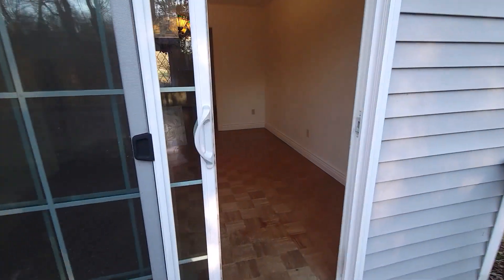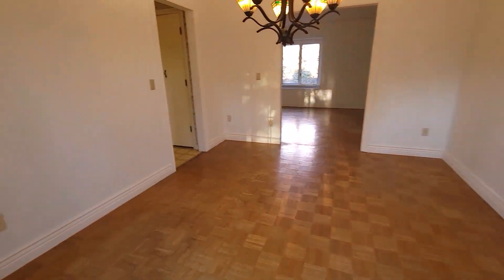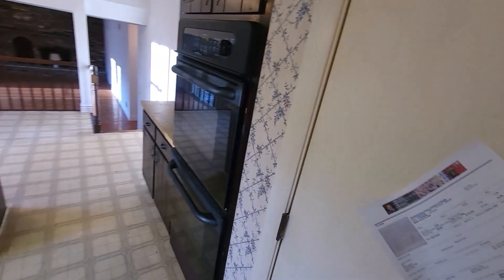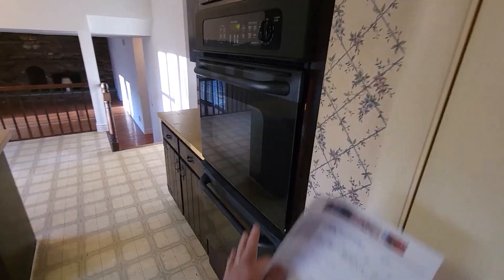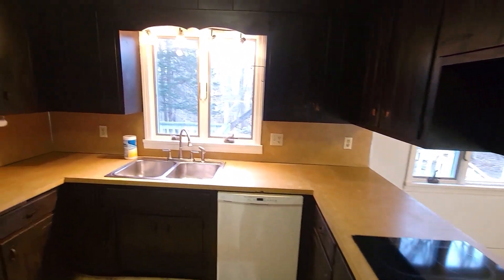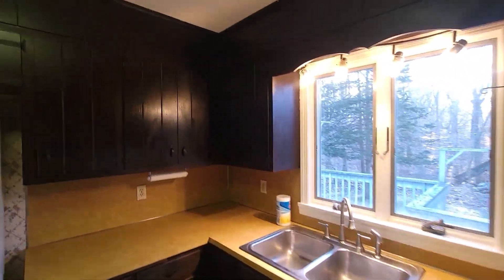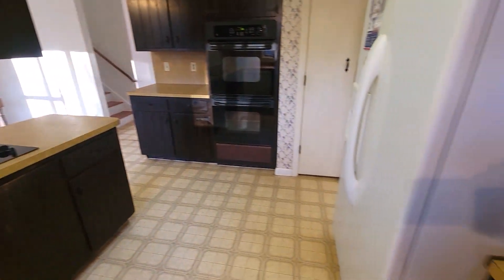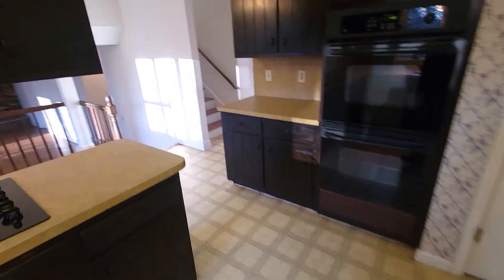Some good things this house has are the square footage and good bones. We've got a nice little pantry area right here. In this kitchen, you've got wall ovens and a cooktop right there. I've got good ceiling height — eight-foot ceilings. This space faces due west, so you can have bright, sunny afternoons in this living space.